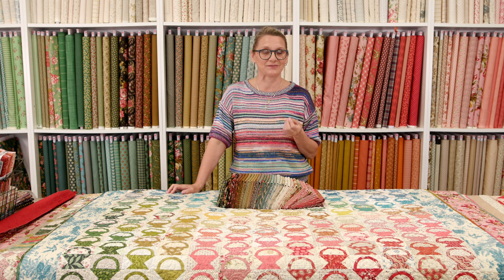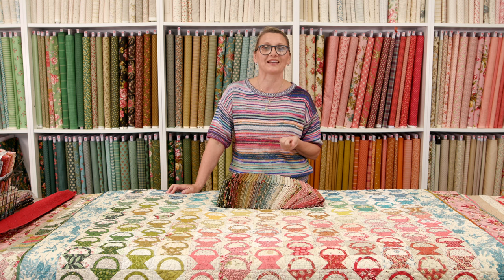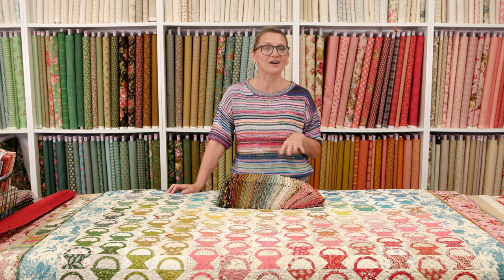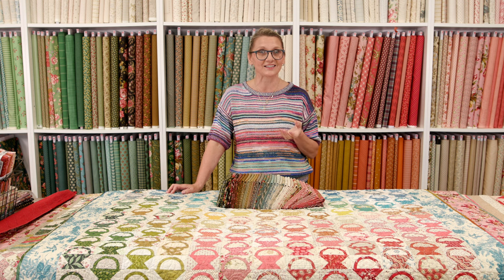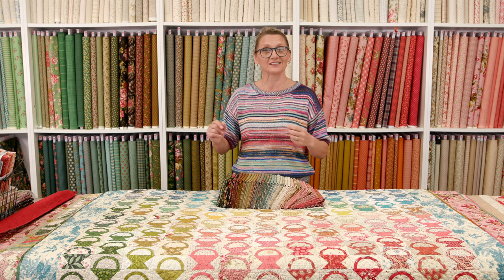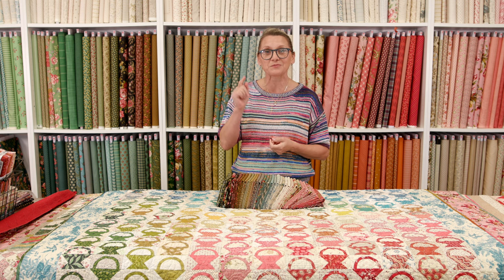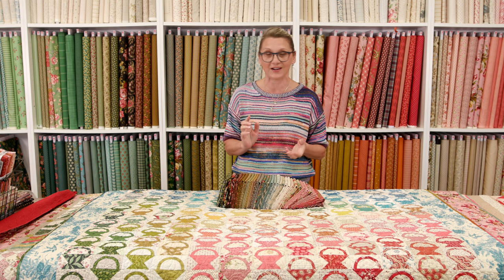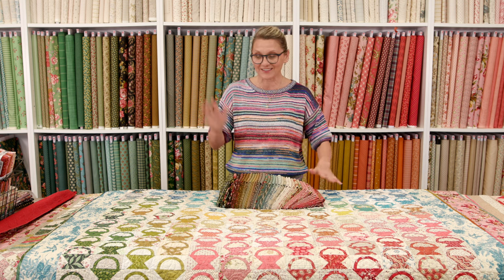With every quilt, stay tuned and keep watching, because with every quilt we're going to play a little game. You know how I usually ask you just one question for the show? This time I have 12 questions for you. With every question, you get to win some prizes. The person who answers first gets a prize. We're going to give out patterns, a kit, and a bundle — a jelly roll. So I'm super excited for you guys. Let's have some fun.